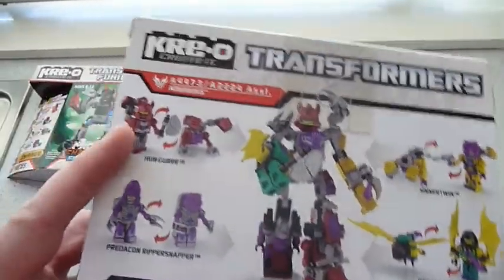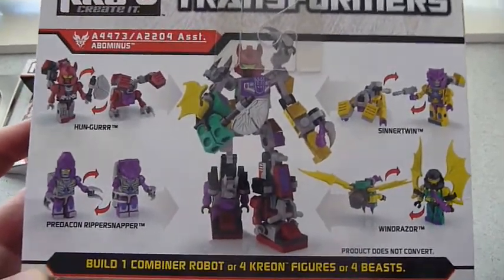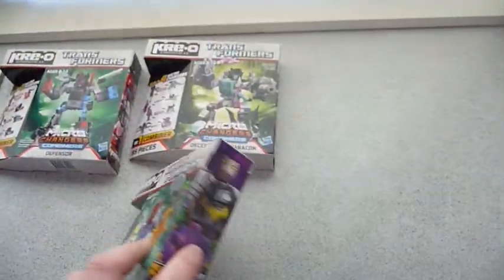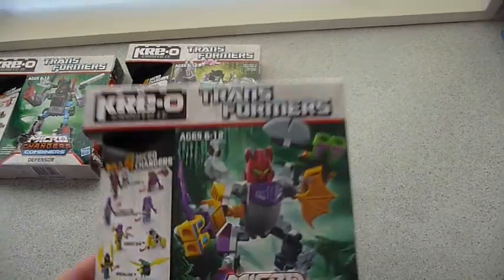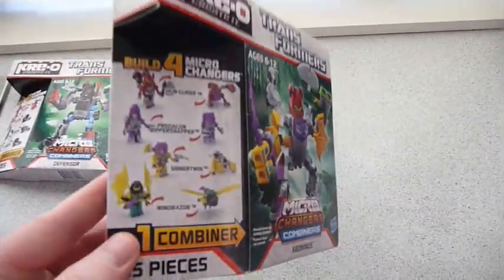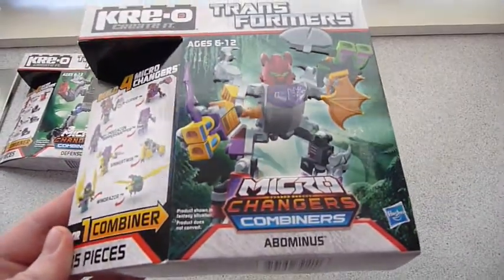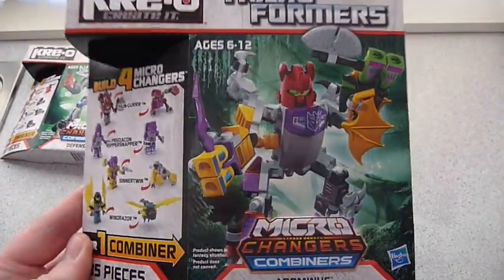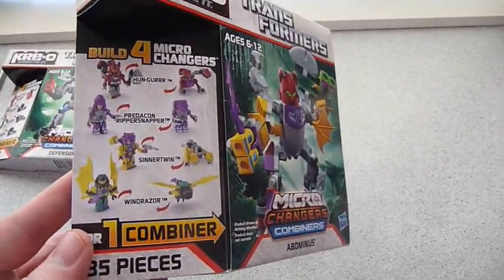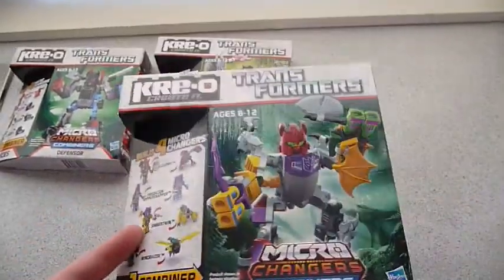I may even pick up duplicates to display in my little robot mode setup. Wave 1 of these has practically sold out around me locally, so I don't know why Hasbro New Zealand doesn't bring in anything that I like. Then they or the retailers complain that sales are down — no wonder we have to import it all.